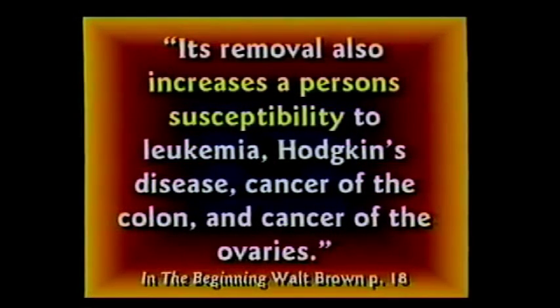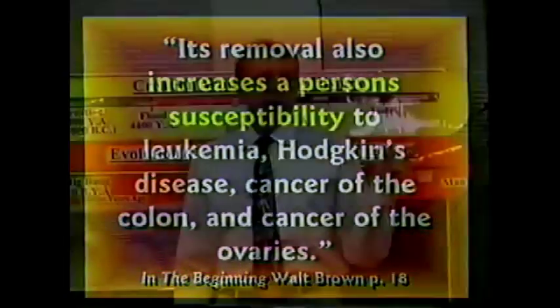You do need your appendix. Now it is true you can live without it. You can live without both your legs and both your eyes and both your arms also. It doesn't prove you don't need them. You do need those things.